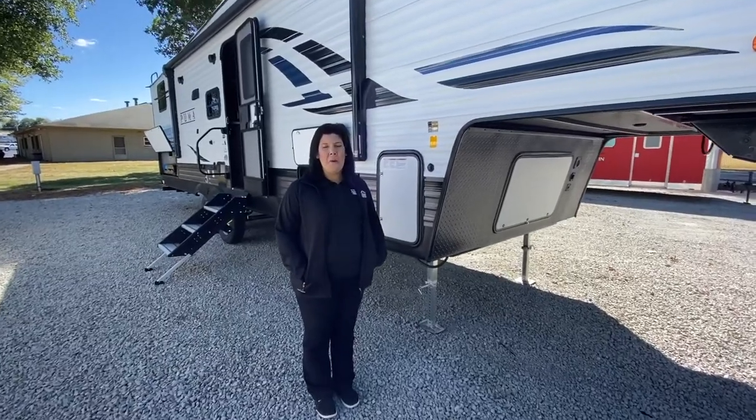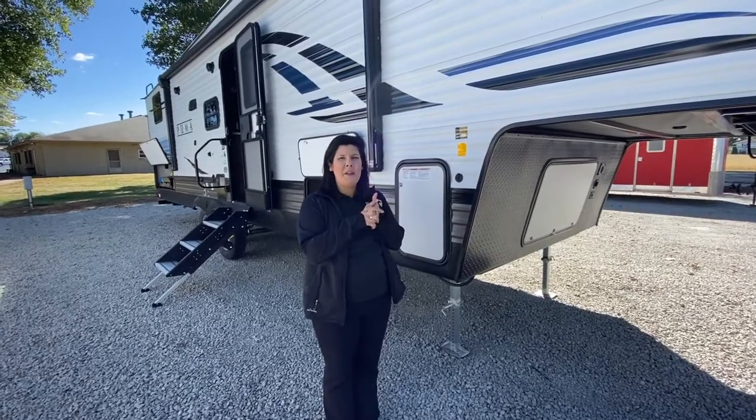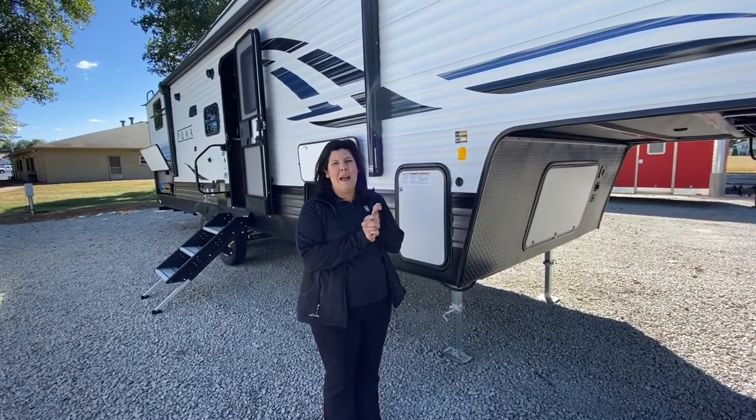Hey guys, it's Mallory here at Walnut Ridge. Welcome to another Feature Friday. We're going to do it on this 2021 Puma 289 VHS.